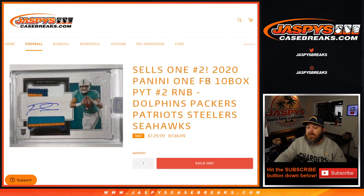In-person one-of-ones will obviously go to Ryan for those same five teams. That's the random number block randomizer for 2020 Panini One Football, 10 box pick your team number two from JaspysCaseBreaks.com. I'm Sean — thanks for hanging out, see you next time.